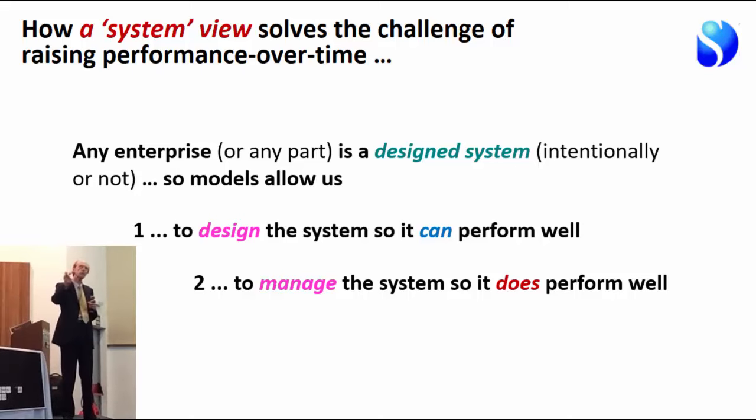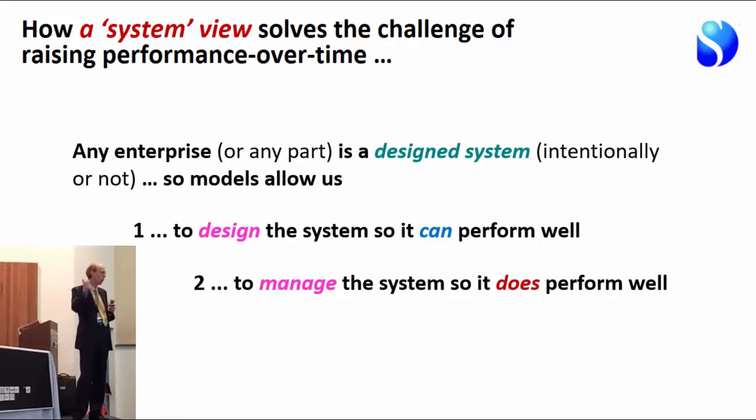How is a system view going to solve this challenge? You have to stand back and say: what is a business, what is an organization, what is an enterprise? Any enterprise is a designed system — whether intentionally or not, people have made it the way it is and created it to work in a certain way. That gives leaders two responsibilities: first, to design the system so that it could perform well; and second, to manage the system so that it actually does perform well.